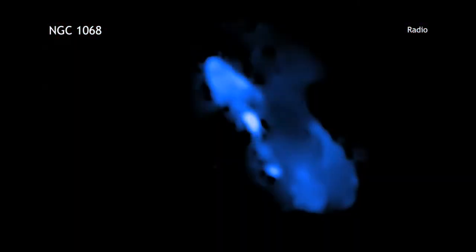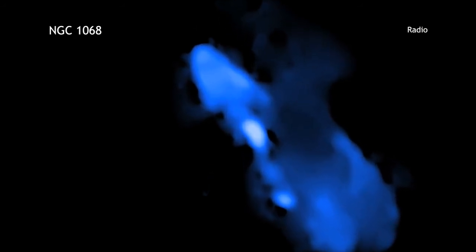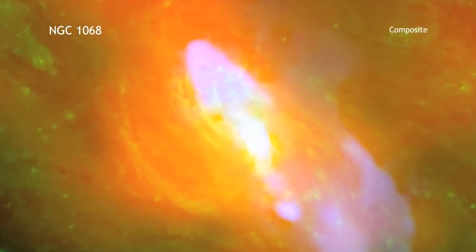Radio data from the Very Large Array expose a jet of material blasting away from the giant black hole at the galaxy's core.